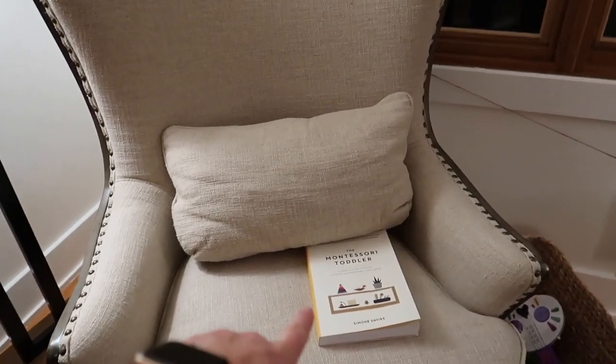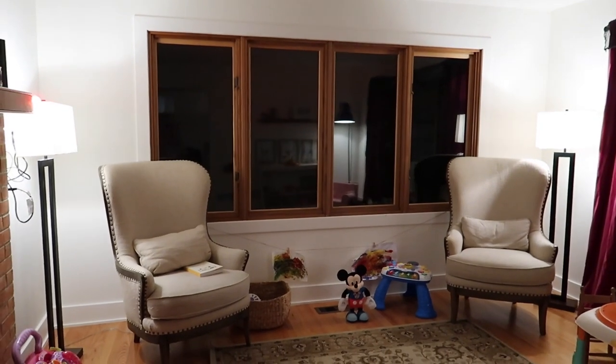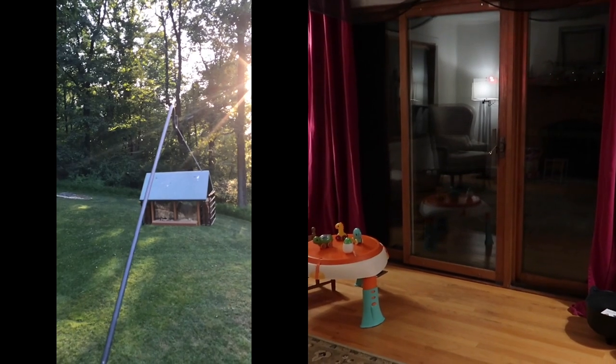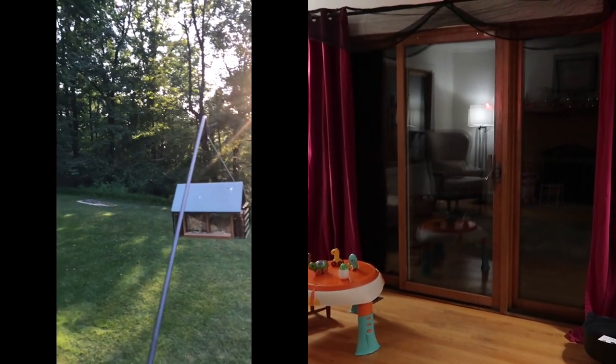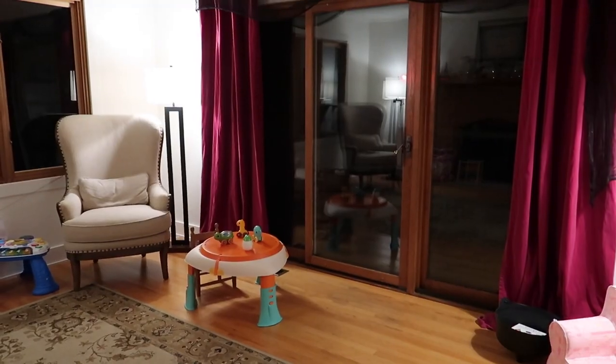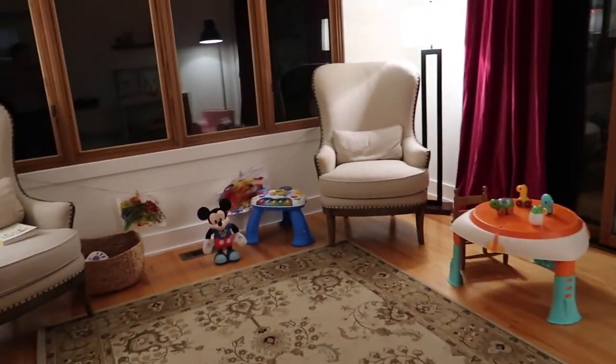I keep a book in here so I'll read it when she's playing or reading. In the room we get lots of natural light on the side, and then this door goes out to the deck where there's a big bird feeder. We get a ton of birds and she loves to watch them — she says 'bird.' Apple and bird sounds very much alike.